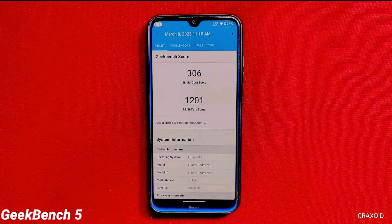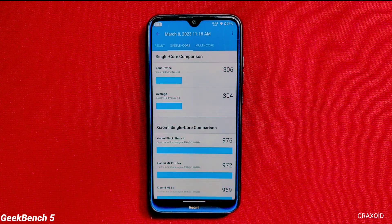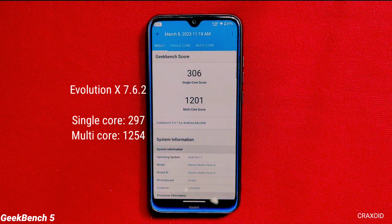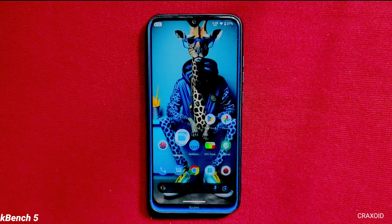Talking about the Geekbench 5 score, it gives a single core score of 306 and a multicore score of 1201, which I consider a better score in terms of single core. But in terms of multicore, it's an average score compared to other custom ROMs.